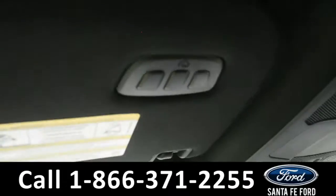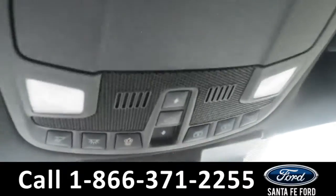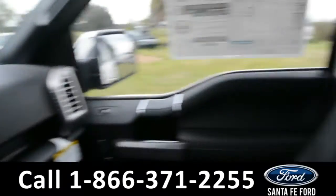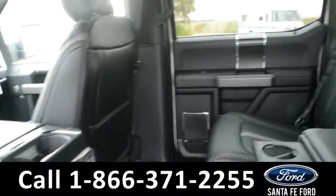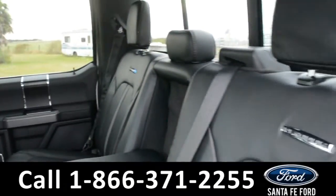There is HomeLink on the sun visor and controls for the moonroof. Now let's take a quick look into the back row. In the back row there are heated seats, USB and 12-volt plug-in.